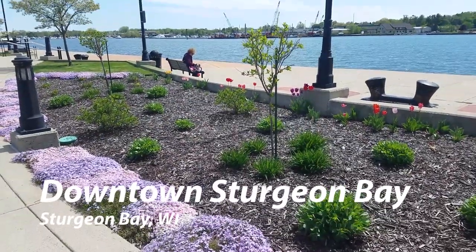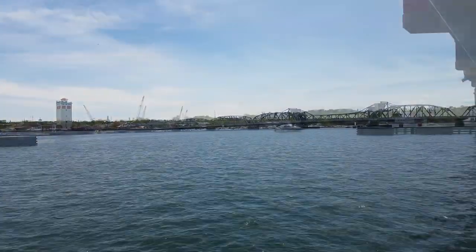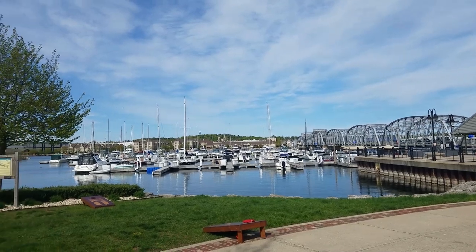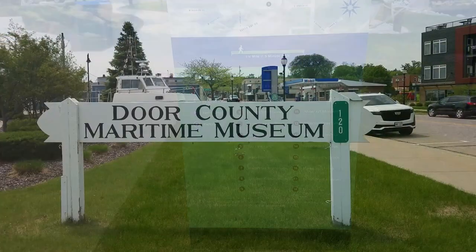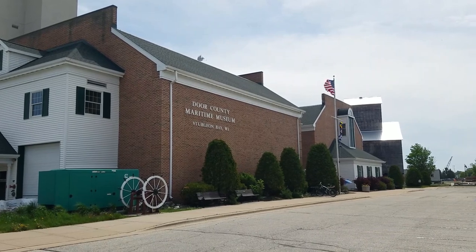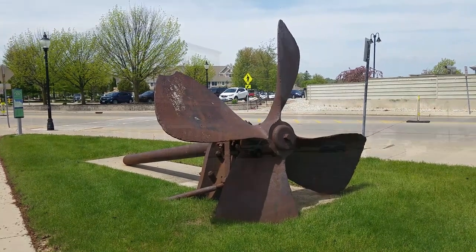Next we want to show you downtown Sturgeon Bay, which is built right with the bay. Unlike most river towns, it's built on both sides of the bay and goes completely around it. There's a lot of boating — in fact, there are shipyards where they make big freighters. It's divided into the west side, which has the maritime museum. We didn't get to go through the museum — it's on our list for next time — but you can see the ships and maritime artifacts there. It's just incredible.